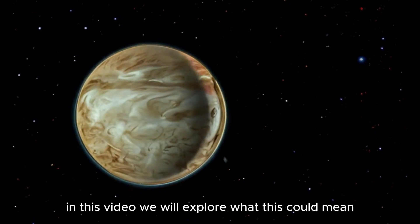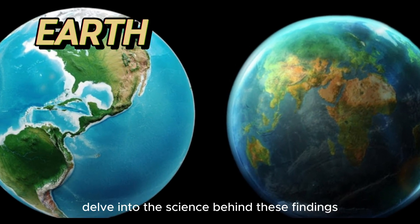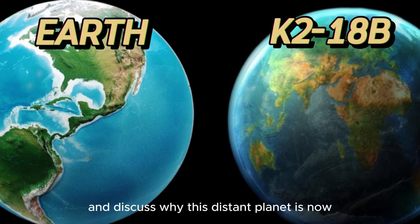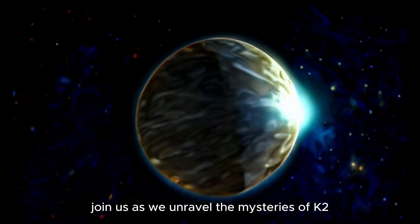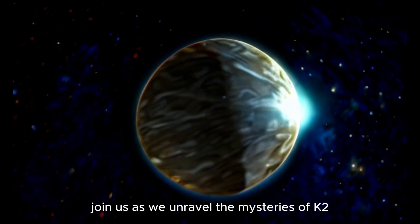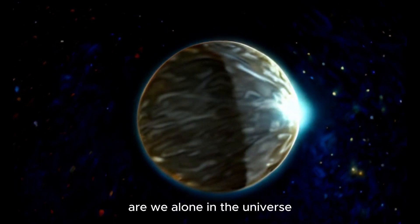In this video we will explore what this could mean, delve into the science behind these findings, and discuss why this distant planet is now a key focus in the search for extraterrestrial life. Join us as we unravel the mysteries of K2-18b and consider the profound question: are we alone in the universe?